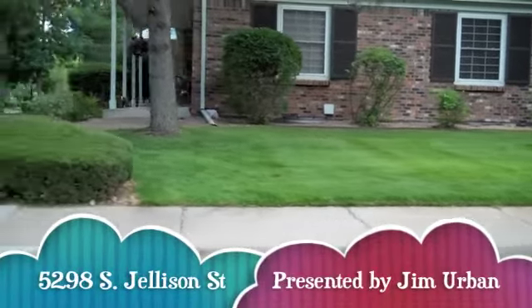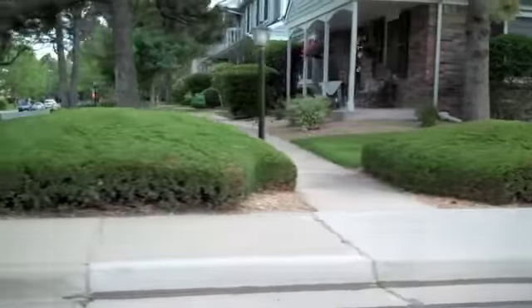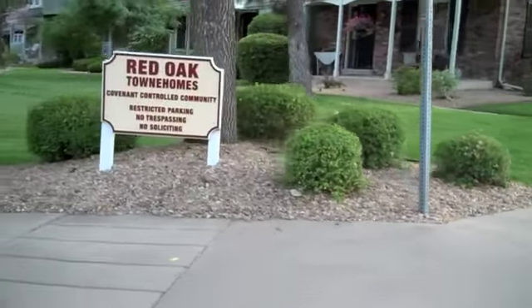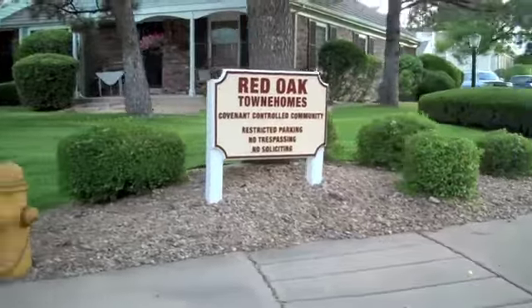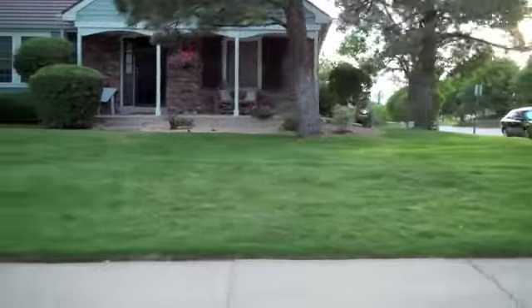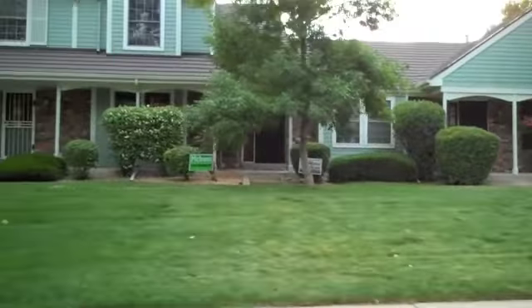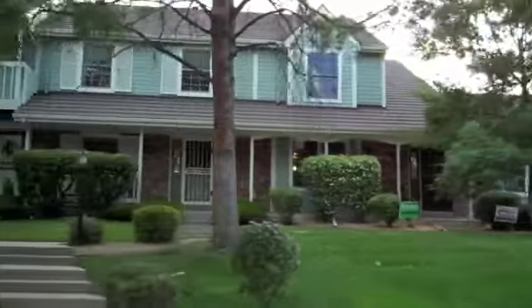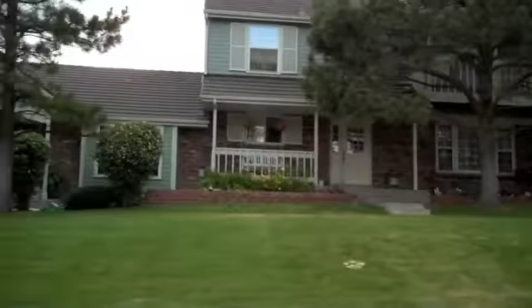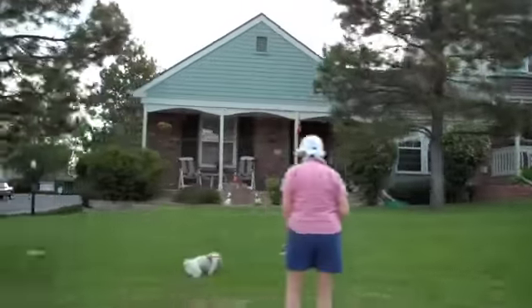We're heading into the Red Oak community of Governor's Ranch. This is a covenant-controlled community, as you can see right there on the sign. These are some really nice townhomes built in the early 1980s — they have a very nice look to them on the outside. The one we're going to is at 5298 South Jellison Street, priced at $215,000.